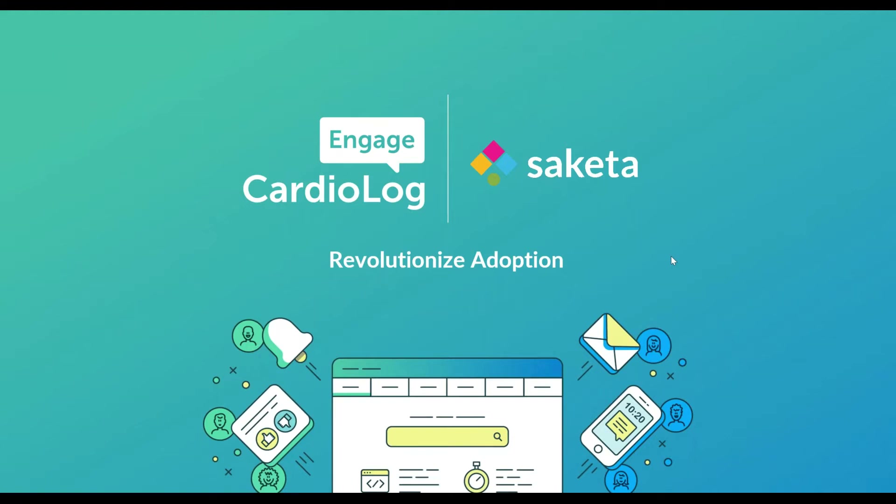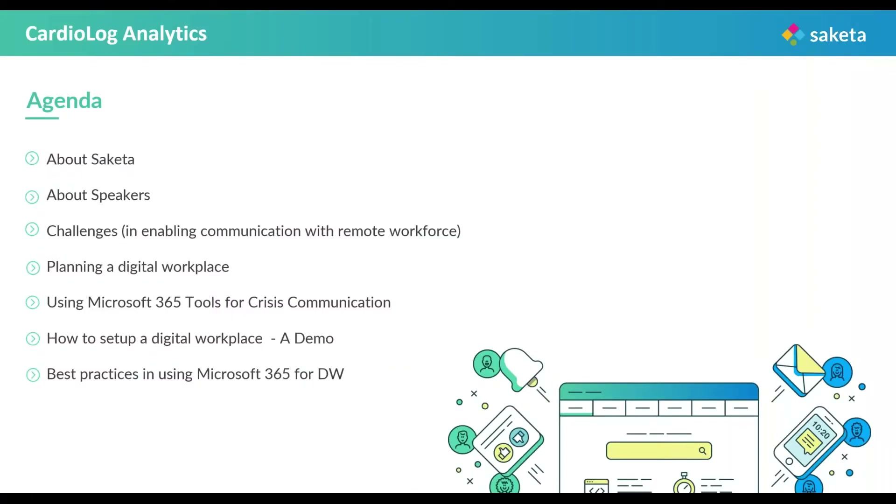And I'm your host for the day. Coming to the agenda of the webinar, today we'll be covering the challenges in enabling communication with remote workforce, planning a digital workforce, then using Microsoft 365 tools for crisis communication. This will be followed by setting up a digital workplace, which will be a demo by the Saketa team. This will further be followed by Microsoft 365 best practices for a digital workplace, and then it will be taken forward by Cardiolog's portrayal of utilizing their analytics tools in a digital workplace.